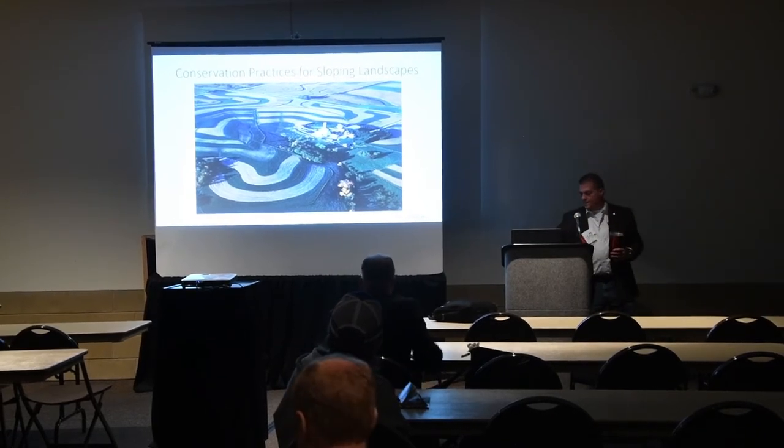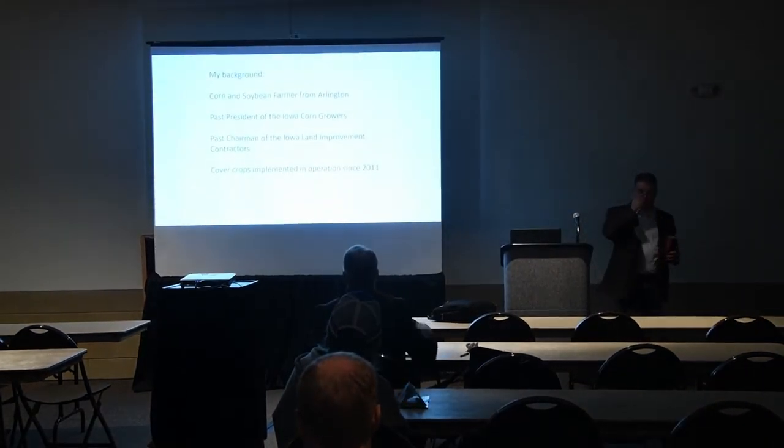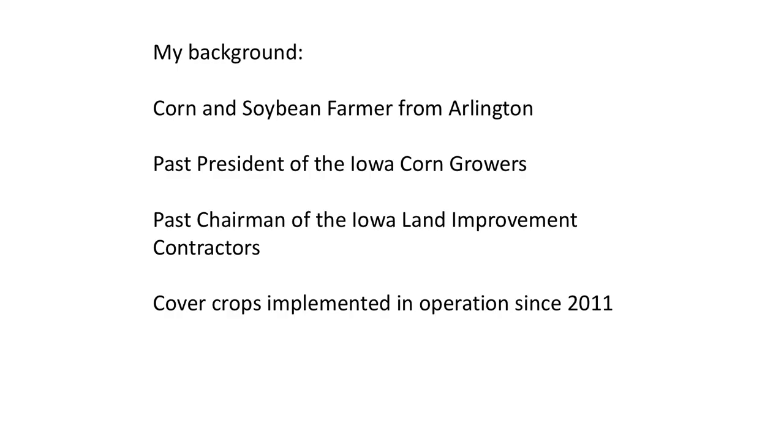Let me give you a little background. I'm Jim Rucker, I live in Arlington, far Northeast Iowa — three hours north and east of here. Corn and soybean farmer, raised seed corn for Bayer/Monsanto. I'm past president of the corn growers, also past chairman of Land Improvement Contractors — that's the association of dirt movers and structure builders who put conservation structures on agricultural land. I've been involved with cover crops since 2013.